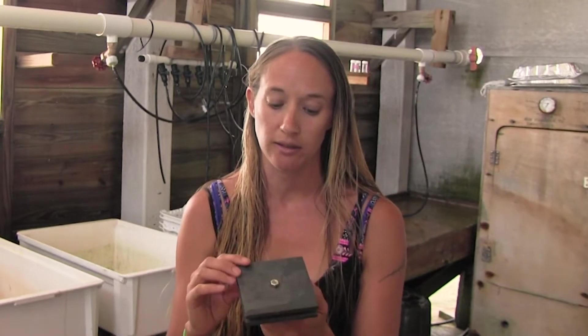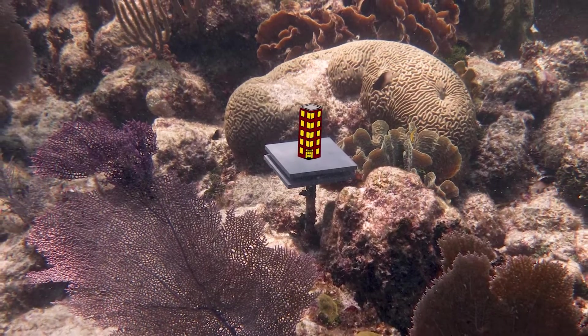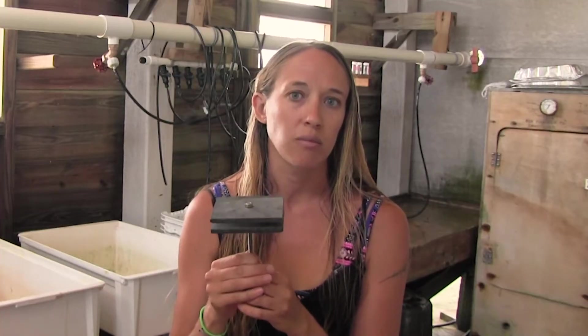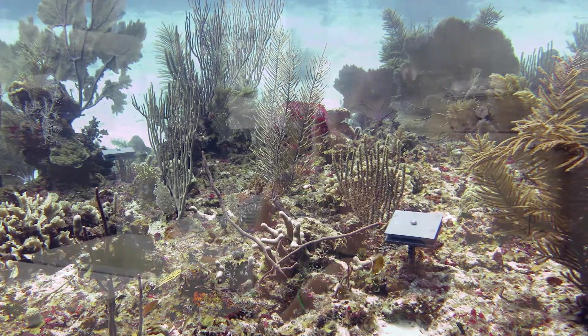They're paired settlement tiles that basically act like mini condominiums — mini apartments — so that when we put these on the reef, we get a whole suite of animals and plants that settle on them and grow. By deploying the same type of tiles in different sites and places, we get a standardized metric for how much calcium carbonate production is happening on these different reefs.